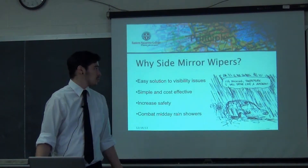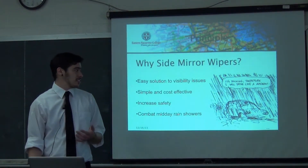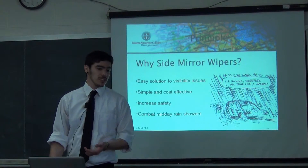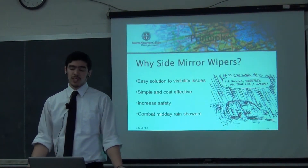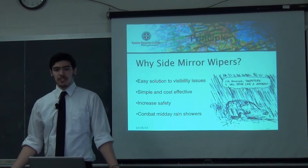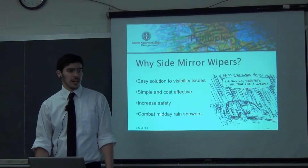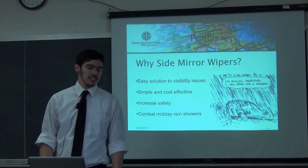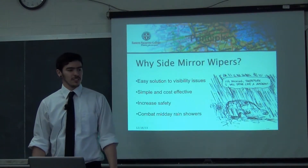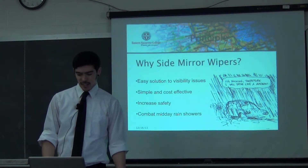So why use side mirror wipers? I think it's an easy solution to visibility issues — simple and cost effective. Everybody can purchase one if it's cheap. It would increase safety, improve road conditions, and it can combat midday showers. Every time you walk outside and the pavement smells really nice and you get into your car with rain on the side mirror and can't really see to back out of your parking spot, it's a way to handle that.